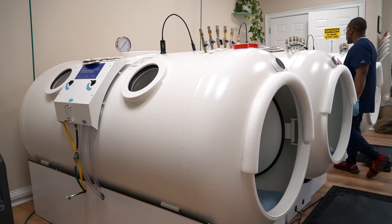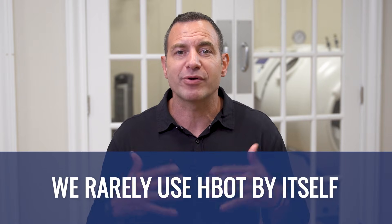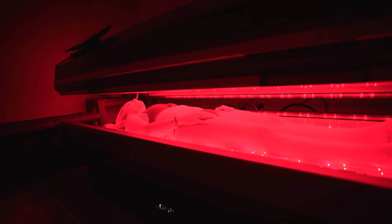Even though we talk about hyperbaric oxygen a lot on this channel, I firmly believe that so many people need hyperbaric. On its own, it provides an enormous amount of benefits, but in our clinic, we almost never use it by itself. The best results with hyperbaric oxygen are often when we combine it with the right synergistic tools and modalities to get the most out of a multi-therapeutic approach to helping a patient with whatever health issue they're dealing with or whichever health goal they happen to have in mind.